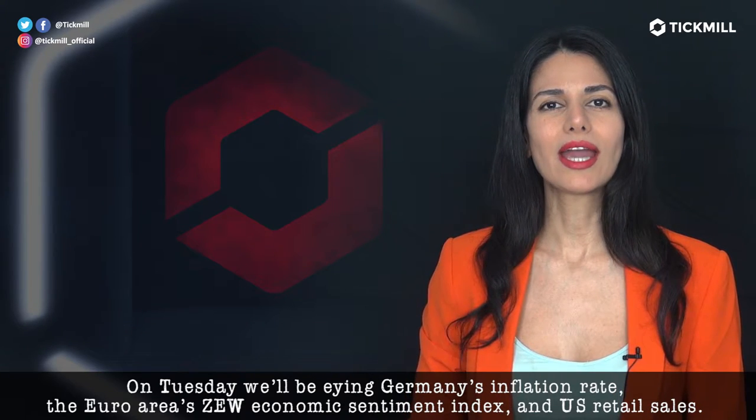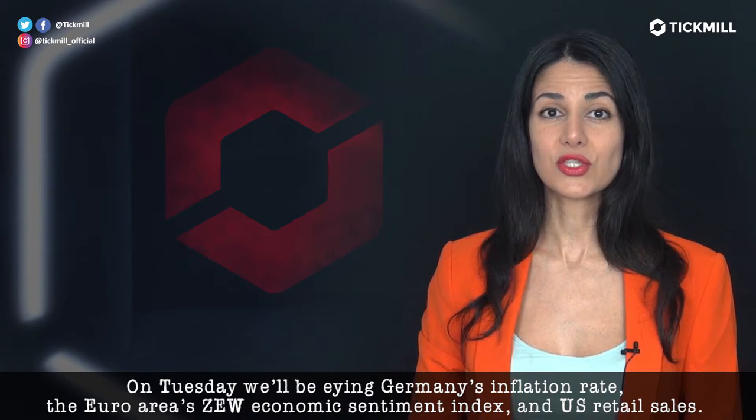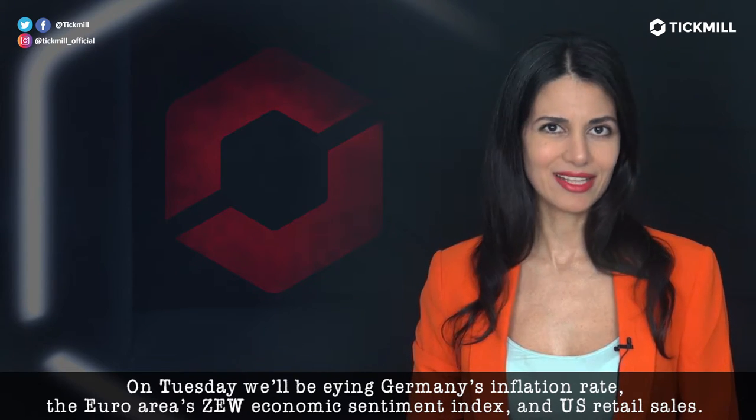On Tuesday, we'll be eyeing Germany's inflation rate, the Euro Area ZEW Economic Sentiment Index, and the US retail sales.